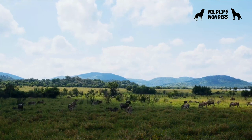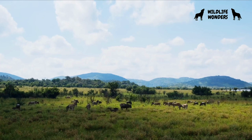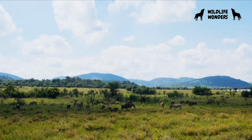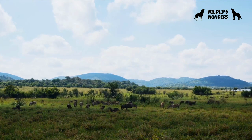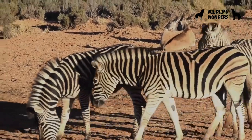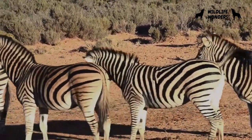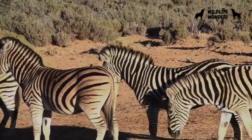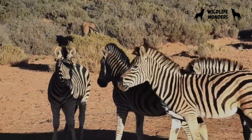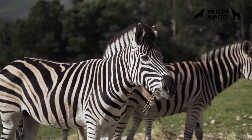While zebras are iconic symbols of the African landscape, they face various threats to their survival. Habitat loss due to human activities, such as agriculture and urbanization, poses a significant challenge. Additionally, poaching and competition with livestock for resources further endanger their populations. Efforts are underway to protect and conserve these magnificent creatures through initiatives that focus on habitat preservation, anti-poaching measures, and community involvement.